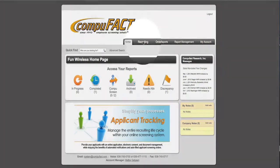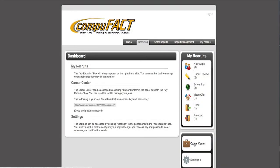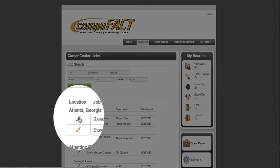First, go to the Recruiting tab. Towards the bottom right, click on Career Center. Find the job you would like to update or refresh and click the Edit icon.